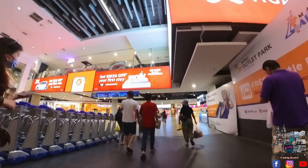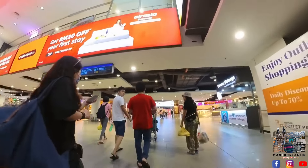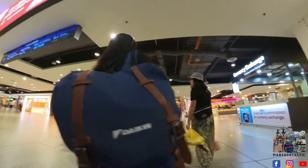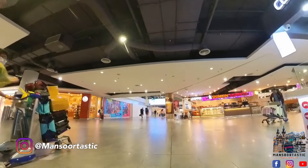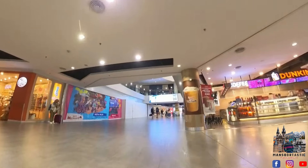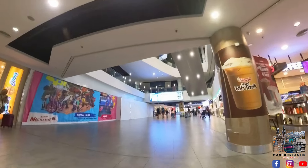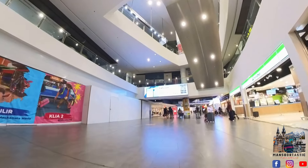For today, we have enough time, so I will not go for the shuttle service. I will go for the train so we can reach on time. You can see the signboard and follow it — it will take you towards the KLIA Express.